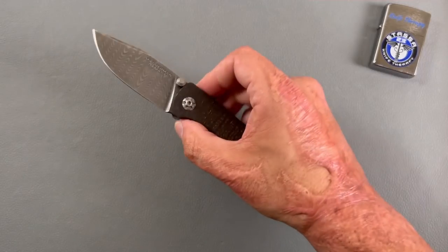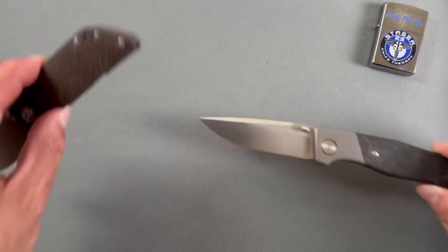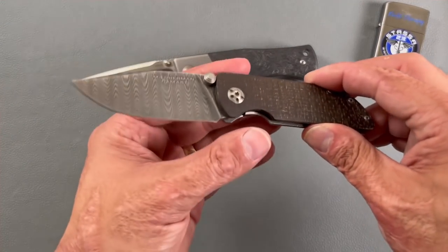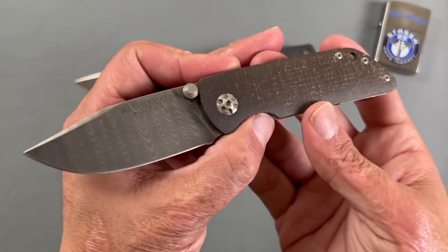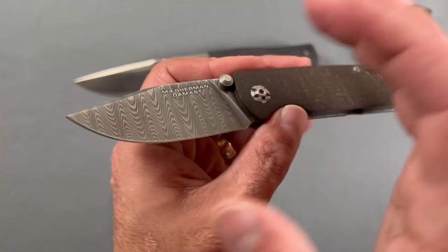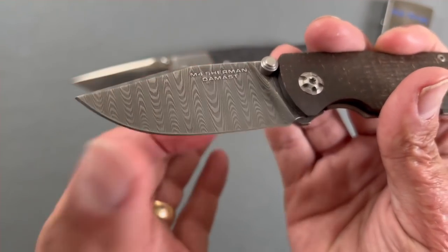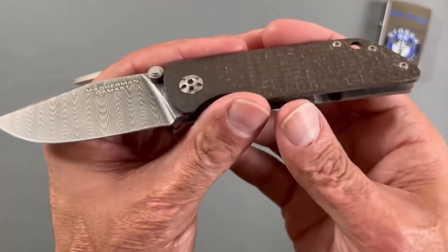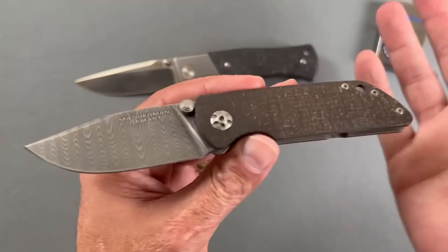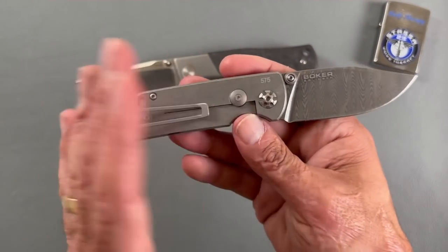Coming in at number eight, we're going to do two knives from the same company. First up is the Boker M4 Sherman from the Rexford collection. Both of these I thought were cool in their own right. This one has Damascus steel and M4 Sherman tank steel in there — those are supposed to look like the tracks of the tank. You have burlap micarta for that old look, and the pivots are styled like tank tracks to give that old, rustic look.